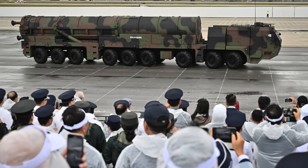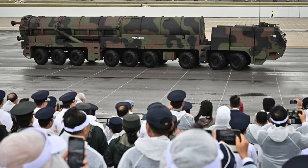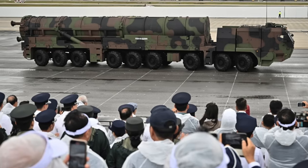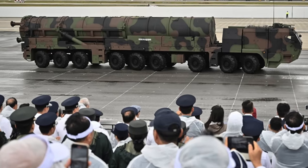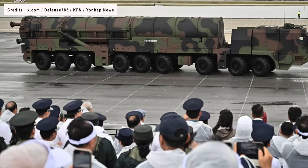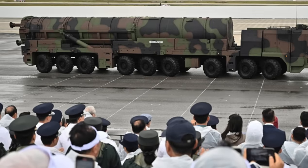The Hyunmoo-5 is thought to be powered by a two-stage solid fuel engine and is estimated to have a length of about 16 meters and a diameter of 1.6 meters. The missile reportedly weighs 36 tons. To give viewers a perspective, the American nuclear-tipped Minuteman III has a weight of 32 tons.